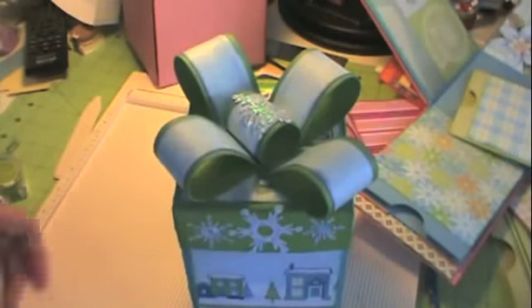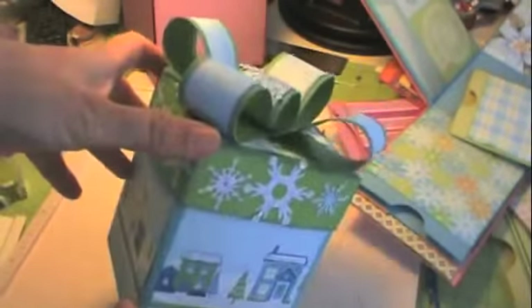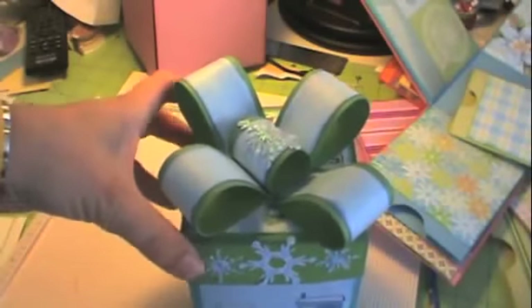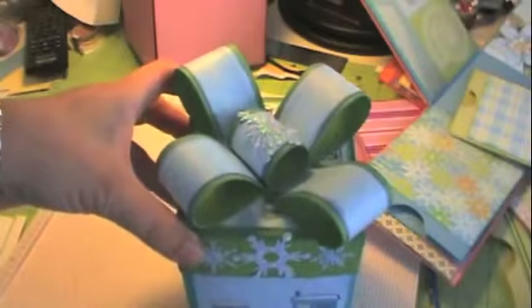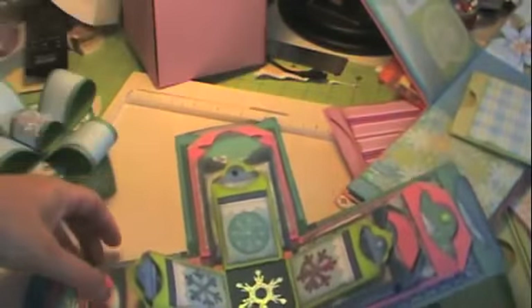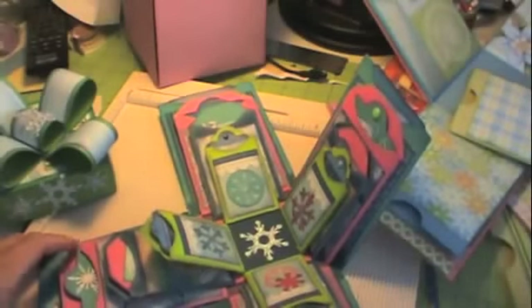Hi, it's Tanya with Red Cardinal Crafts, and I'm finally getting to this explosion box that I made. Sorry it's so late. We've had company, I cut my hand open, and we've just been really busy trying to get ready for Christmas.